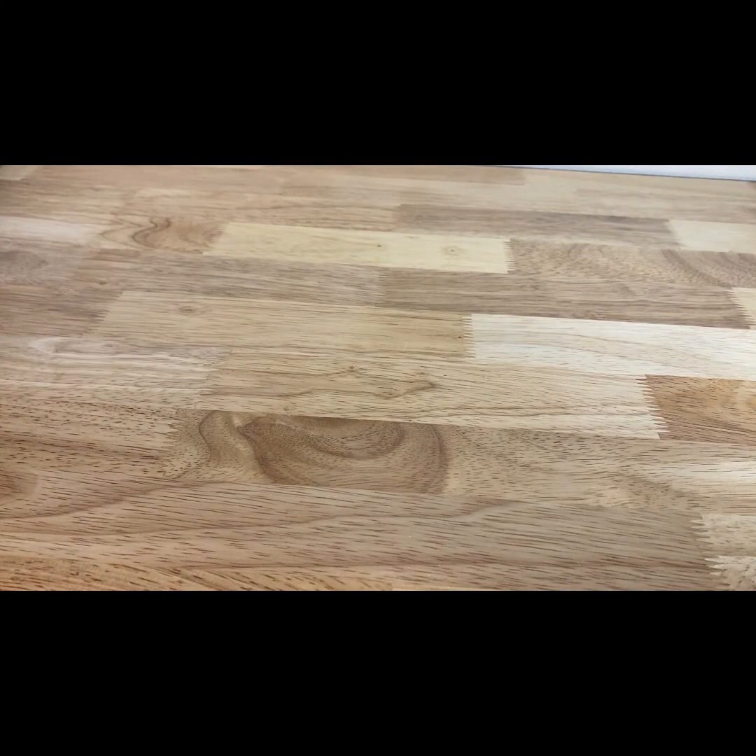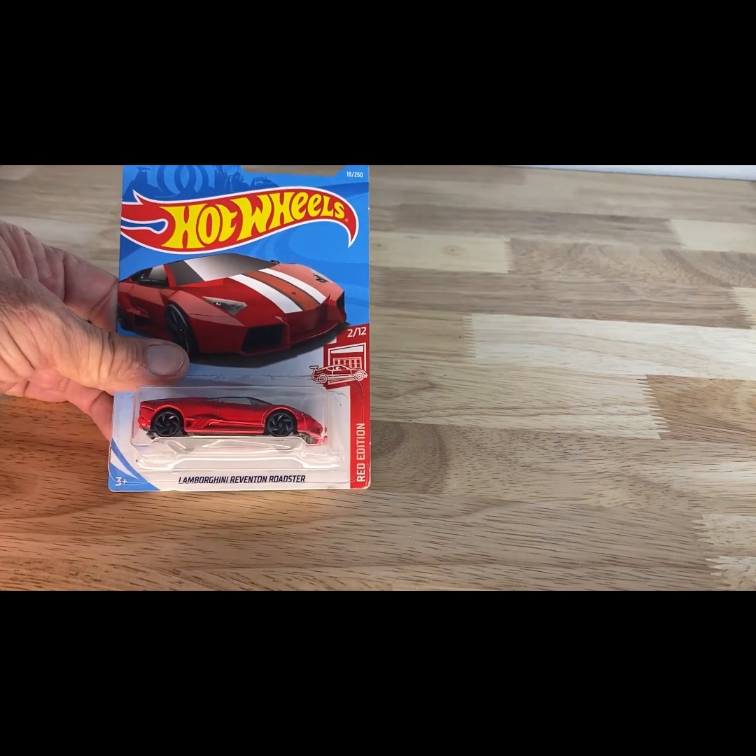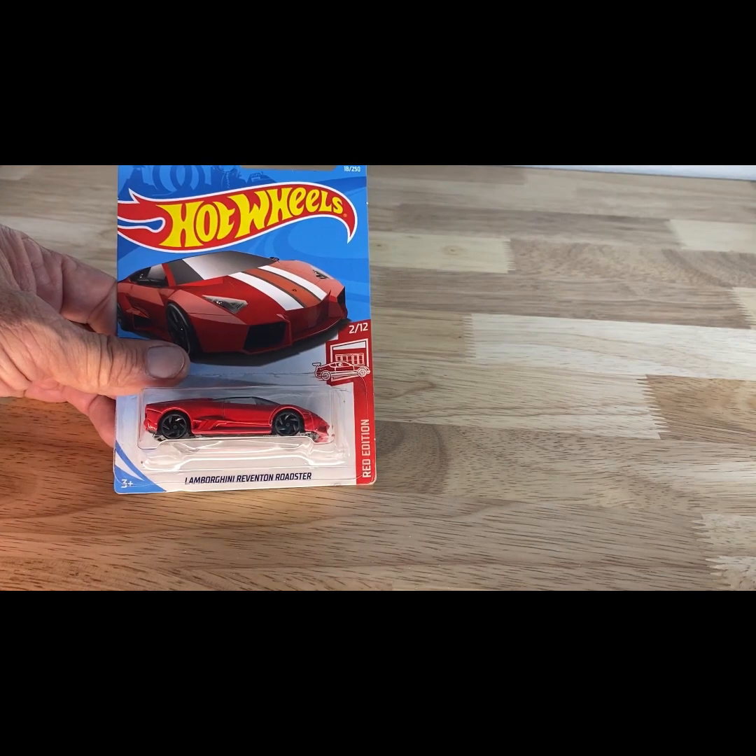I'll be bringing more of this content to you guys. Like I said, I have to go back over once I get through all of this and go through more of his boxes and pick up his extras. A 2017 copyright, 2018 release of the Lamborghini Reventon Roadster.